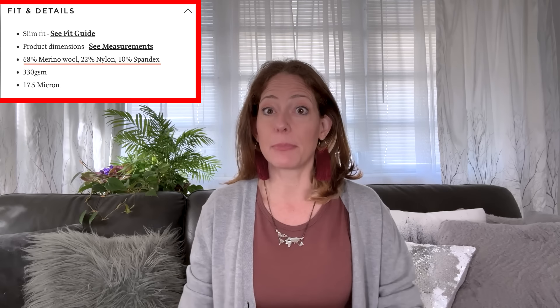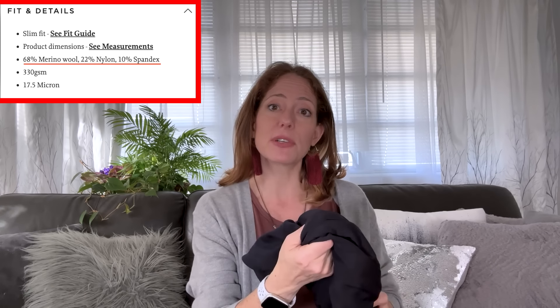The third factor to look for before you click buy is the fabric composition. It's common for merino wool to be blended with other fabrics to give the material the properties it needs to function well. For example, these leggings have 22% nylon and 10% spandex blended in, which allows them to stretch and mold to the body without stretching out, and makes them more durable for the wear and tear leggings go through.